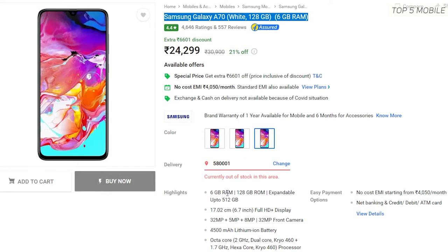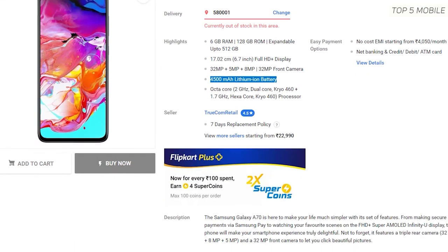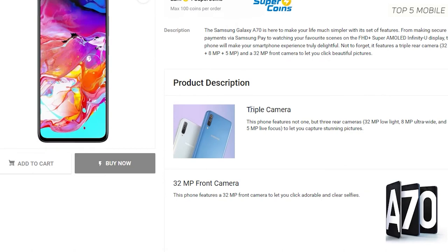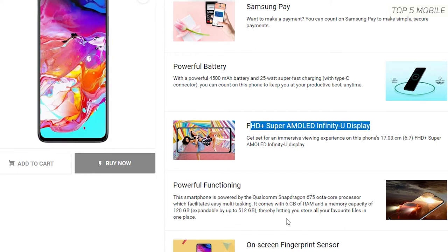Moving on, here's another Samsung mobile I had to include — it costs around 24,299 rupees and is still worth the price for the 6GB 128GB variant. It supports dual SIM plus SD card. It has a gorgeous 6.7-inch full HD+ Super AMOLED screen, 25W fast charging, and a 4500mAh battery. The camera setup includes a 32MP main camera at f/1.7 aperture, 8MP ultrawide, 5MP depth sensor, and a 32MP selfie camera. The only negative is the slightly slower Snapdragon 675 chipset, but it should get the job done.